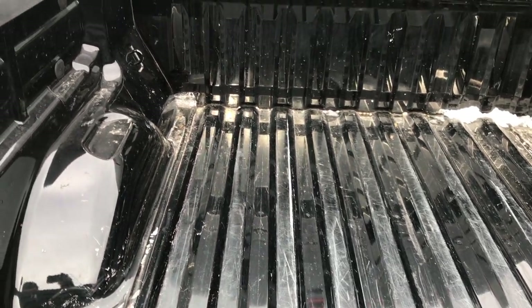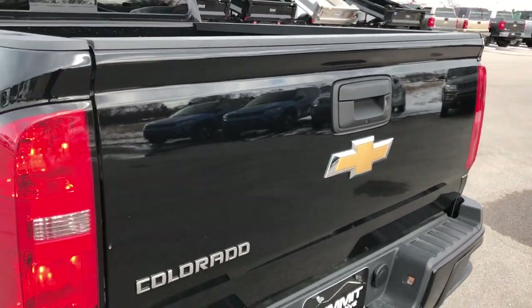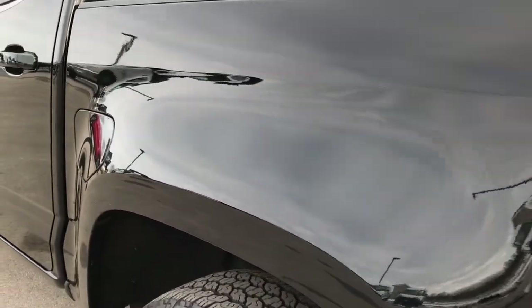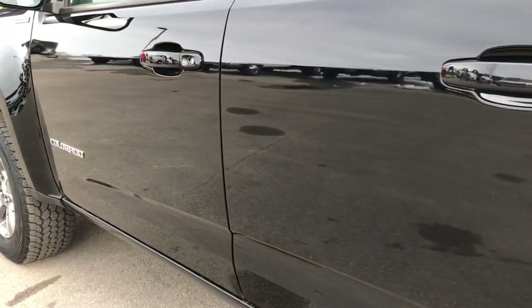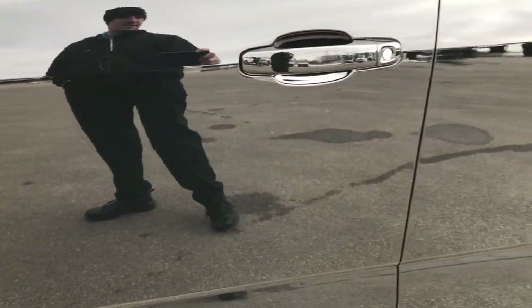The bed has a couple of little scuffs but nothing major — pretty nice condition. It has been used as a bed. Has a locking tailgate and backup camera. Down this side of the truck is just as clean as the passenger side — very, very clean, no dents or dings. The paint is just in excellent condition.